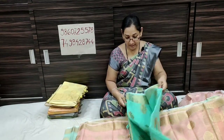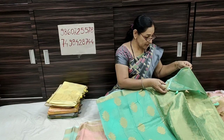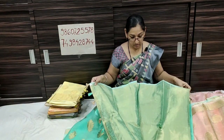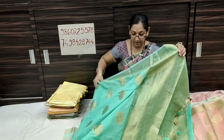We have a cotton silk. There is a black color. We have a blouse piece.